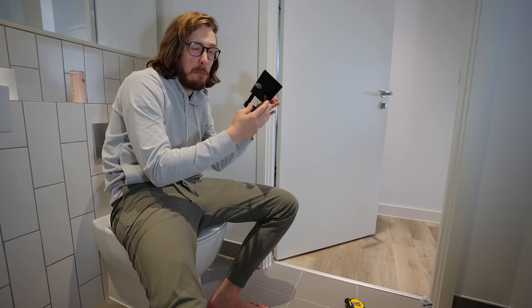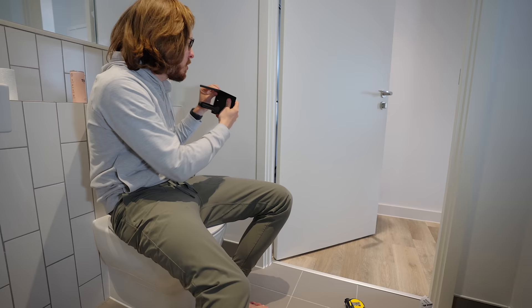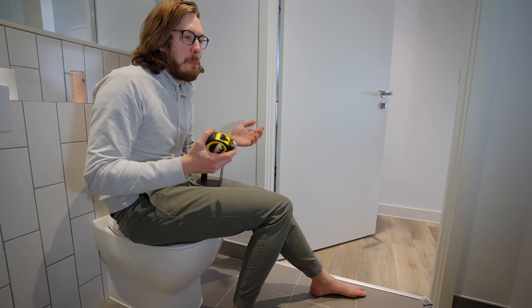Feel free to take the idea. Wherever the back of a thing is, where you're supposed to put the holes, there needs to be a product — like some sort of inky putty you can just put in those spots. So when you press it against the wall, it leaves a mark and you don't have to worry about missing it. Take it, run with it — give me 1%.